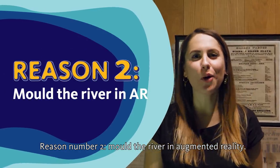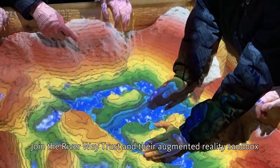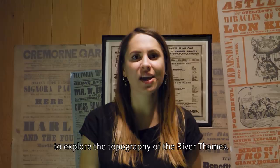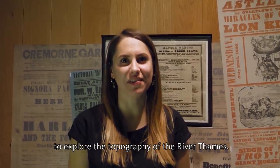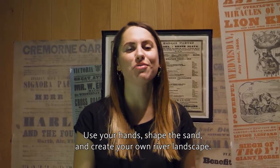Reason number two: mould the river in augmented reality. Join the Riverway Trust and their augmented reality sandbox to explore the topography of the River Thames. Use your hands, shape the sand, and create your own river landscape.